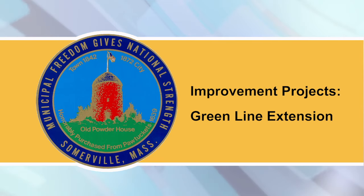Headed to Artbeat? Swing by our info table. We'll be in Davis Square on Saturday, July 13th, between 12 p.m. and 4 p.m.